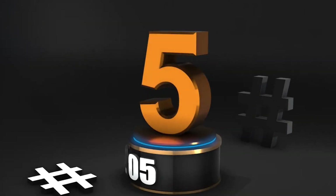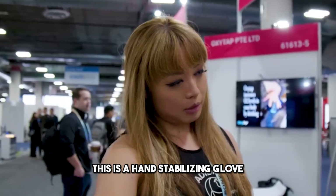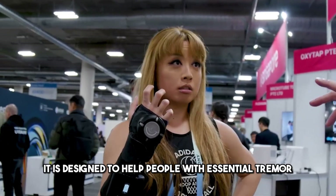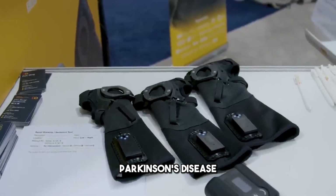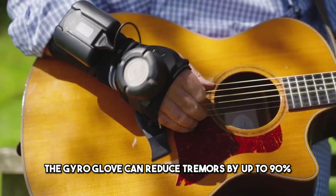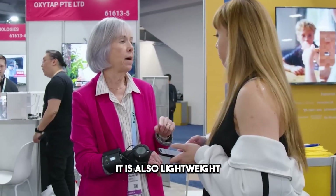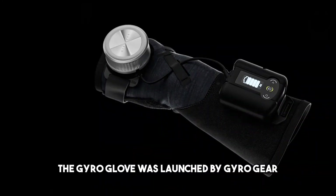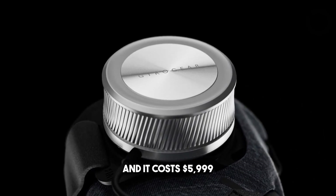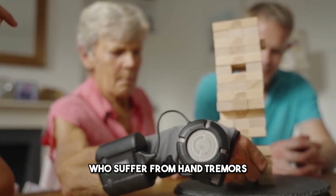Number 5: GyroGlove. The fifth product on our list is the GyroGlove — a hand-stabilizing glove that uses gyroscopic technology to counteract hand tremors. It is designed to help people with essential tremor, Parkinson's disease, or other conditions that affect hand stability. The GyroGlove can reduce tremors by up to 90%, enabling activities like eating, needlework, smartphone use, and calligraphy. It is also lightweight, comfortable, and easy to use. The GyroGlove was launched by GyroGear in November 2023 and costs $5,999.